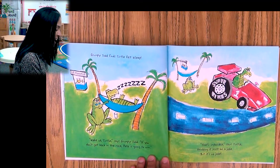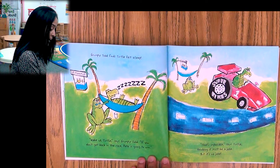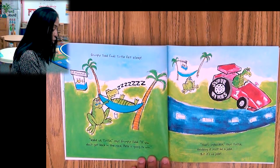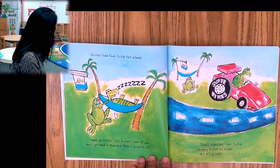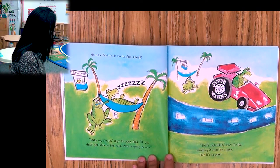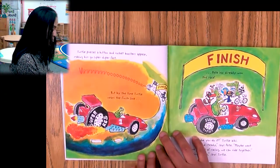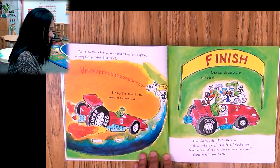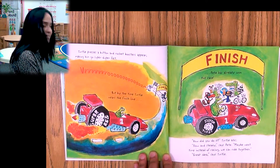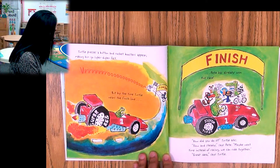Grumpy Toad finds Turtle fast asleep. 'Wake up, Turtle,' says Grumpy Toad. 'If you don't get back in the race, Pete is going to win.' That's true — if he doesn't wake up, oh boy. 'That's impossible,' says Turtle, thinking it must be a joke. But it's no joke! He gets back in the car. Turtle presses a button and rocket boosters appear, making him go super duper fast. But by the time Turtle nears the finish line, Pete has already won the race.